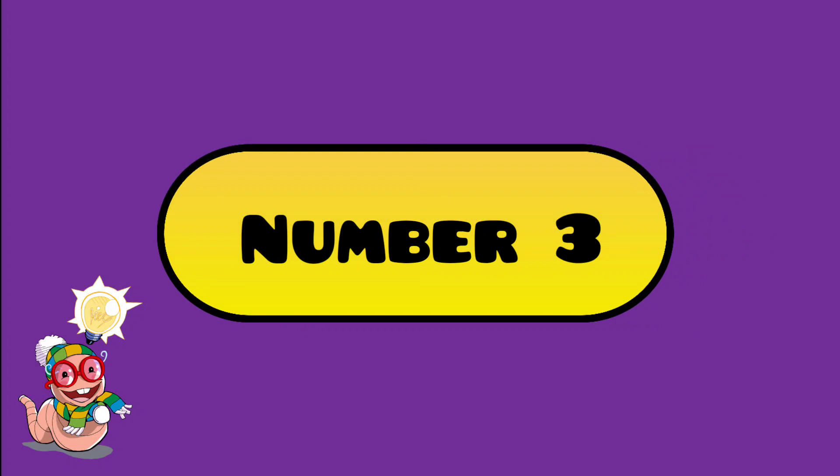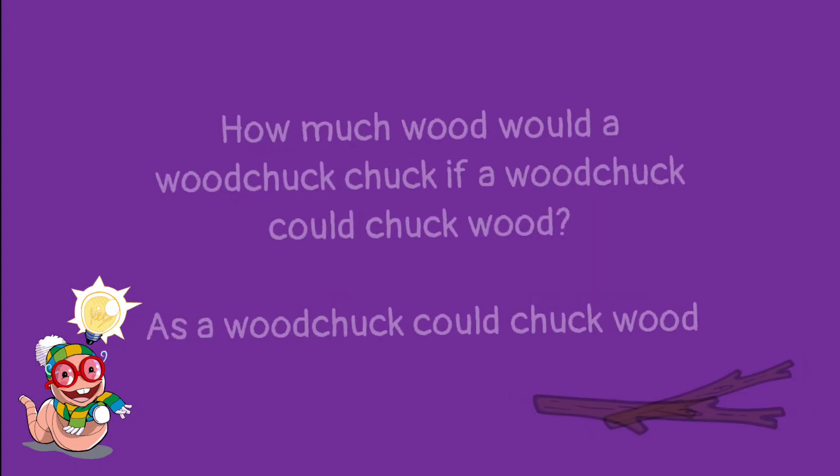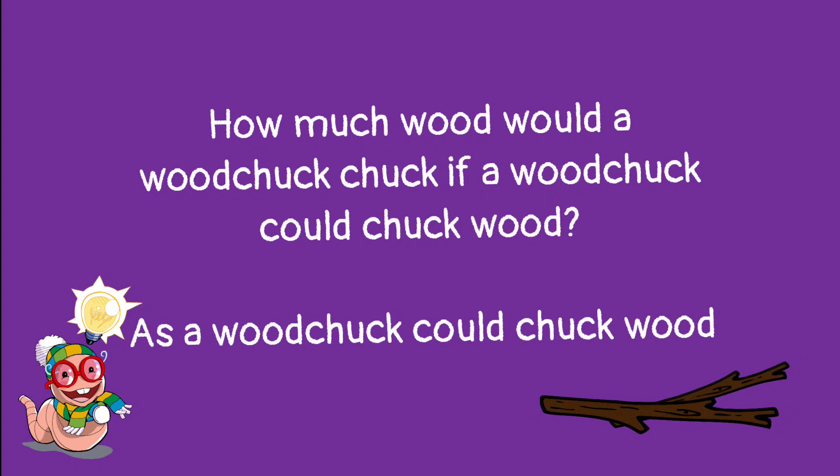Number 3. How much wood would a woodchuck chuck if a woodchuck could chuck wood? As a woodchuck could chuck wood.